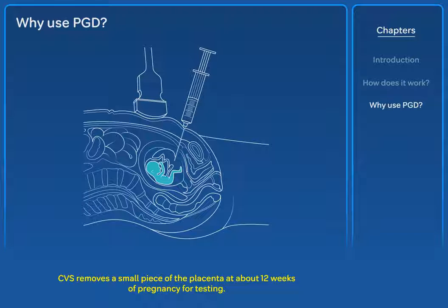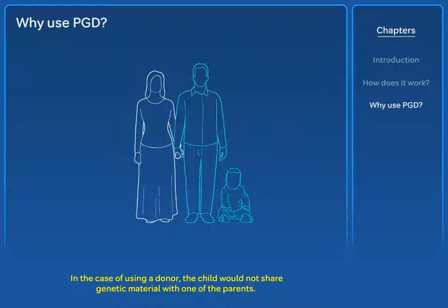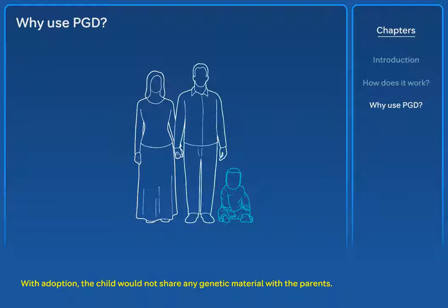CVS removes a small piece of the placenta at about 12 weeks of pregnancy for testing. Amniocentesis tests the amniotic fluid at between the 15th and 20th week. Both procedures have a small risk of miscarriage, with CVS being very slightly higher. In the case of using a donor, the child would not share genetic material with one of the parents. With adoption, the child would not share any genetic material with the parents.